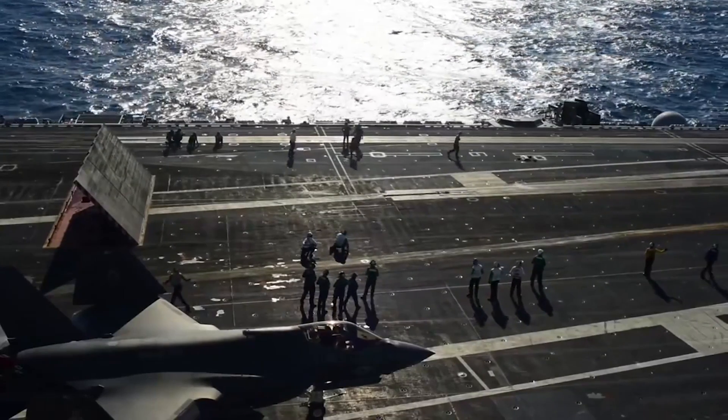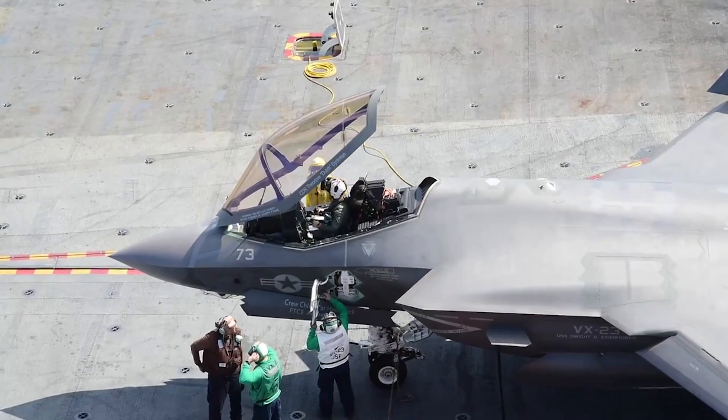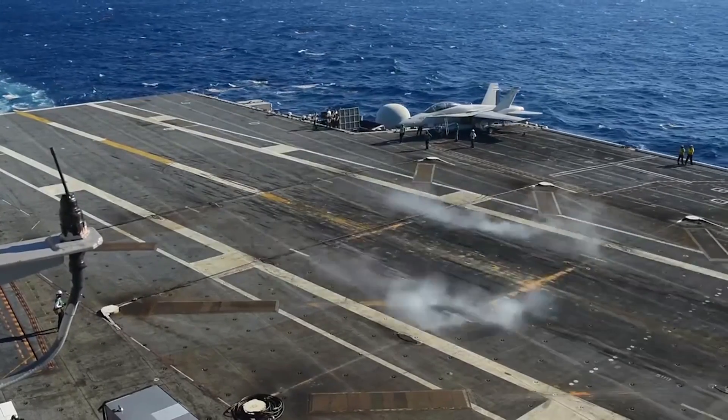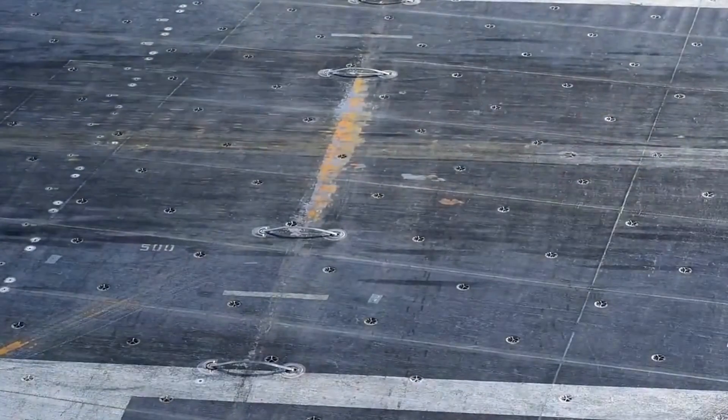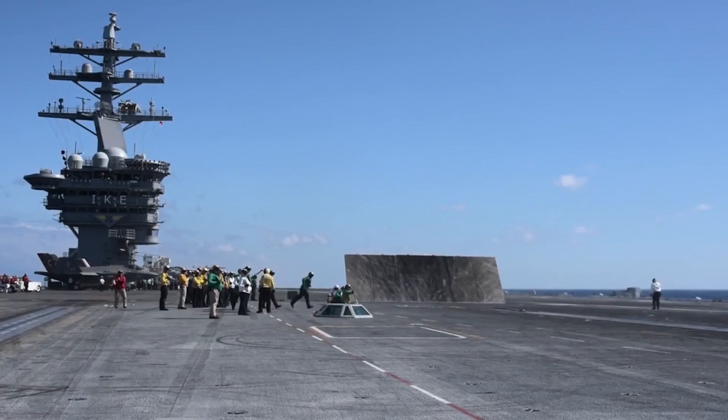We did a lot of that work during DT-1 and were able to provide a limited operating envelope for the fleet. What we're doing during DT-2 is taking a look at some high-wind approaches behind the boat, loading some internal ordnance to move our center of gravity forward to look at catapult performance, as well as afterburner catapult shots and crosswind performance.